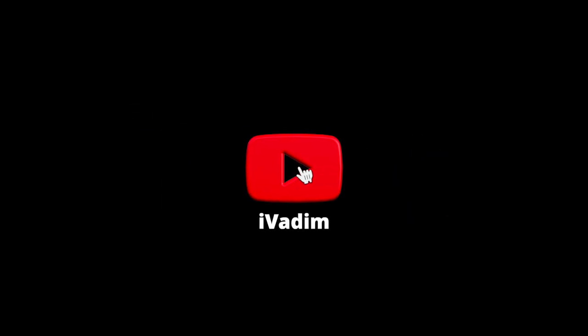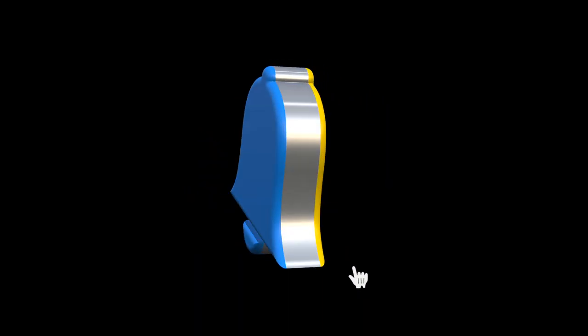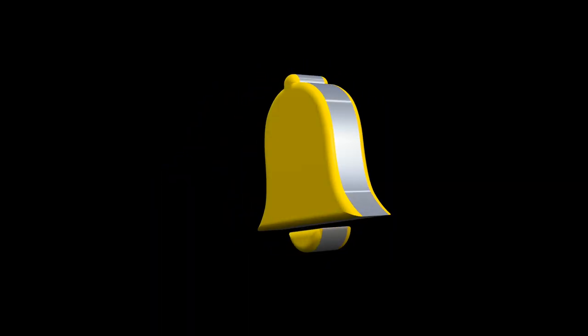Like this video if it was helpful and subscribe for more. It was I, Vadim — until next time.